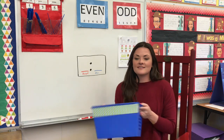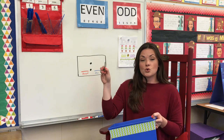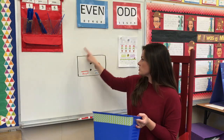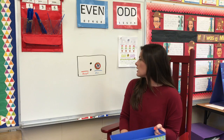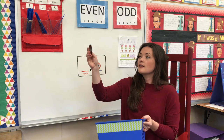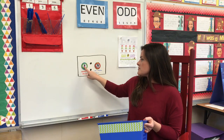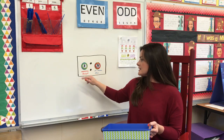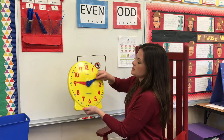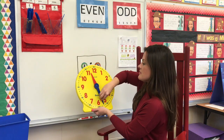I have this mystery box over here with some magnetic numbers in it, and I'm going to reach in and pull out a number. Number 25 — I'm going to use this as my minute. Up here I have my little digital clock that we're going to use as well as our analog clock. I'm going to reach in and find an hour: eight. So our time is going to be 8:25. I'm going to set my clock to 8:25, turning it around until I get my hour hand on the eight.